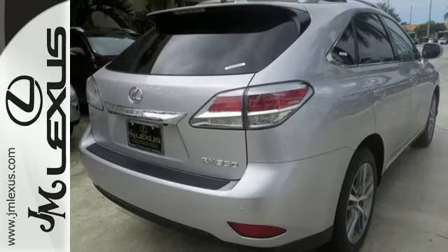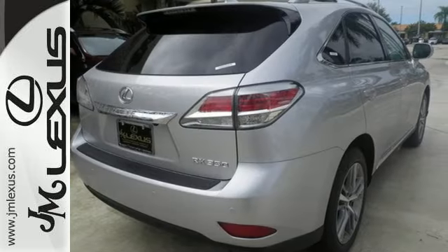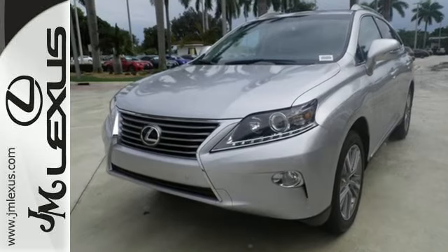This 2015 Lexus RX 350 is ready for whatever you or the road has in store. Take it for a test drive today.